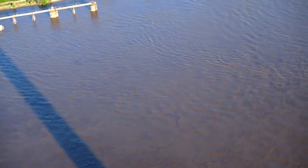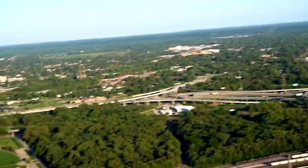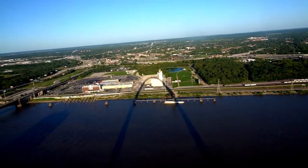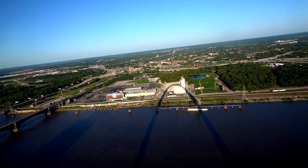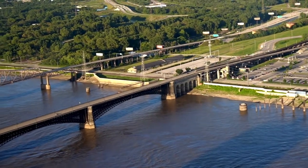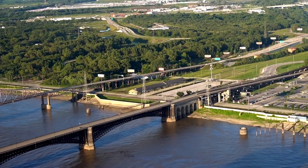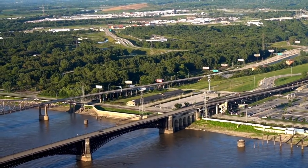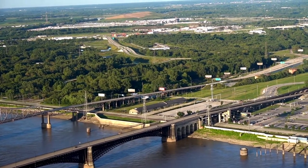We got the Mississippi steamboats, but those are not real steamboats. There's the Eads Bridge, the world's first steel bridge, built in 1874. It's still there, and there's still a train that runs under it.